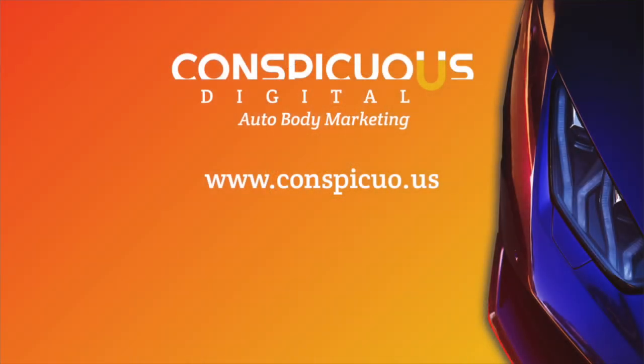I'm Jason Ferguson, and I want to help you market your auto body or collision repair business. If you like what you see here, please subscribe to be notified when new videos are released. You can find out more about digital marketing services from Conspicuous Digital. Thanks for watching, and get out and fix some cars.